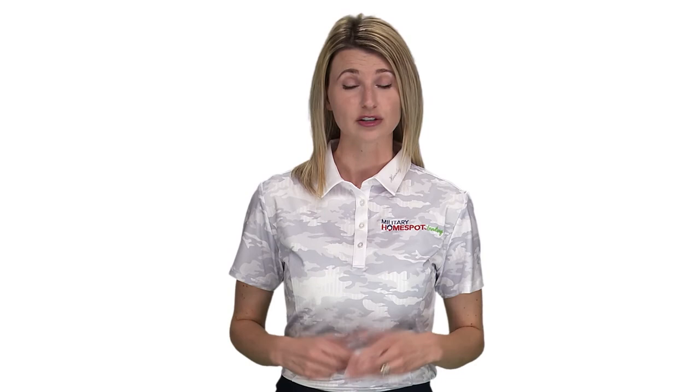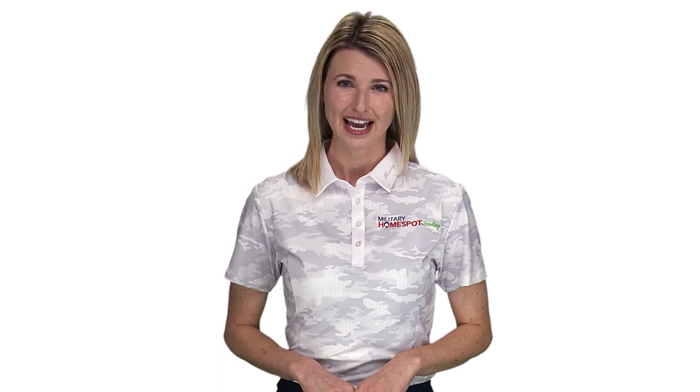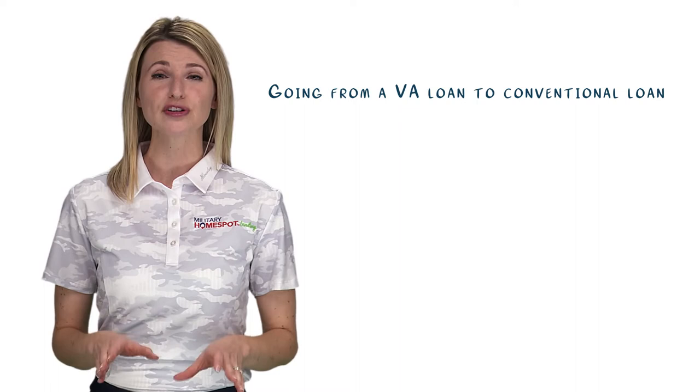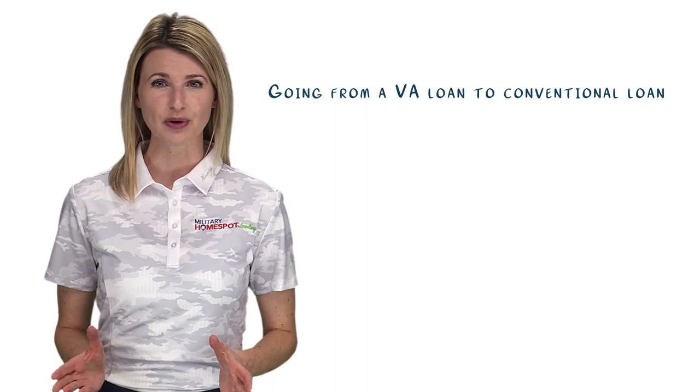If you are coming from any other loan product and switching into a VA loan, this is also considered a VA Cash Out Refinance and you will have to re-qualify for the mortgage. Conversely, service members or veterans can also refinance out of their VA loan into a conventional loan to free up their VA entitlement. Freeing up VA entitlement can give the veteran or service member first-tier entitlement again, which allows them to buy another home, regardless of purchase price, with no money down. If you are interested in learning more about first-tier versus second-tier entitlement, please check out our video titled Getting Started.